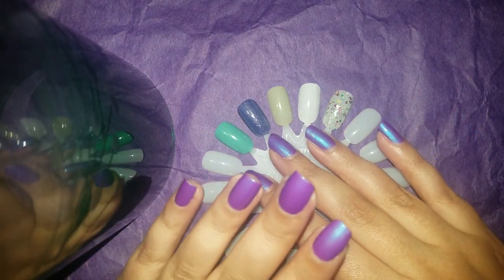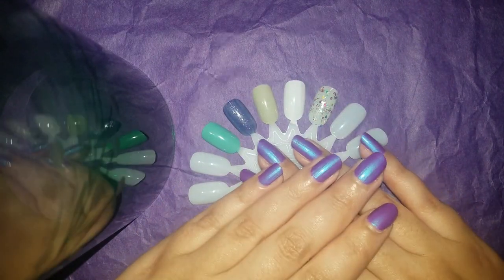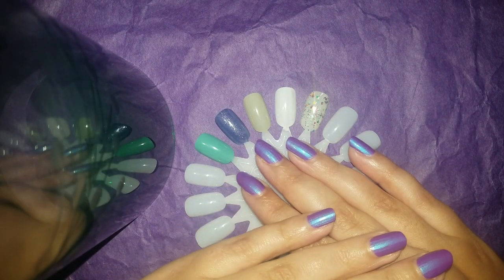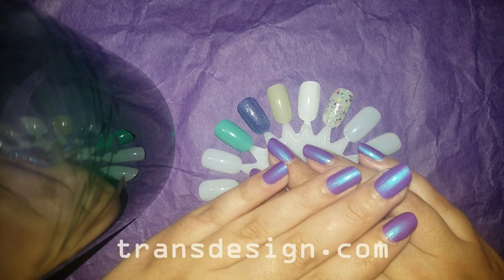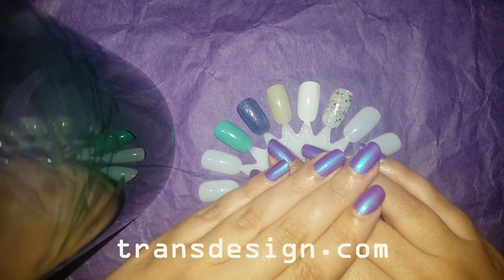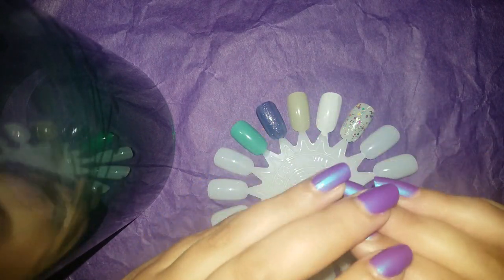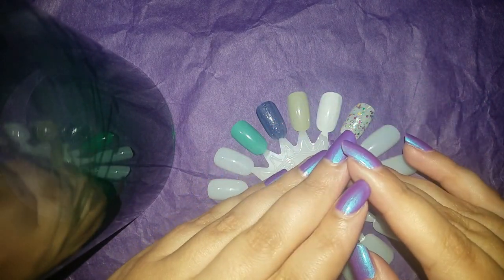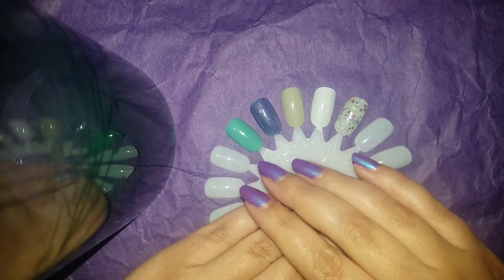Hi everybody and welcome back to my channel. Today we are talking about some lemmings that I've recently acquired. Earlier this year I purchased a ton of polish, a little bit over 100 polishes. Among those purchases I was able to find some lemmings. All of these polishes were purchased on transdesign.com, which is an online nail polish and nail art supplier. They sell nail polishes at a very decent price, which is great because usually when you're looking for lemmings they're very overpriced on eBay.